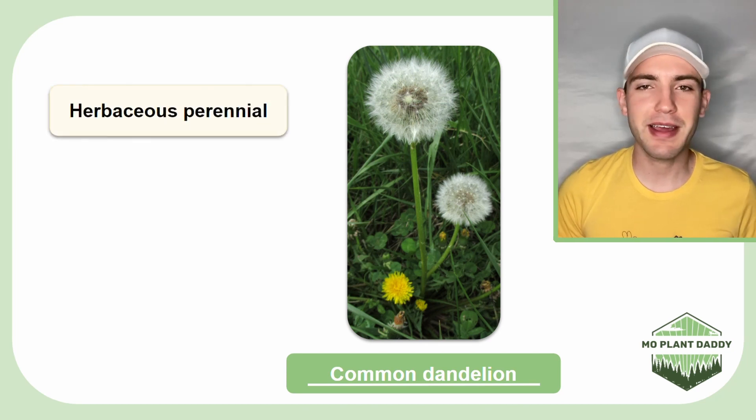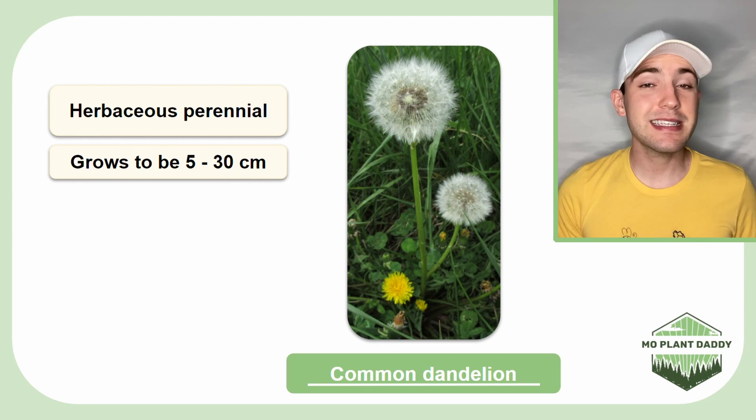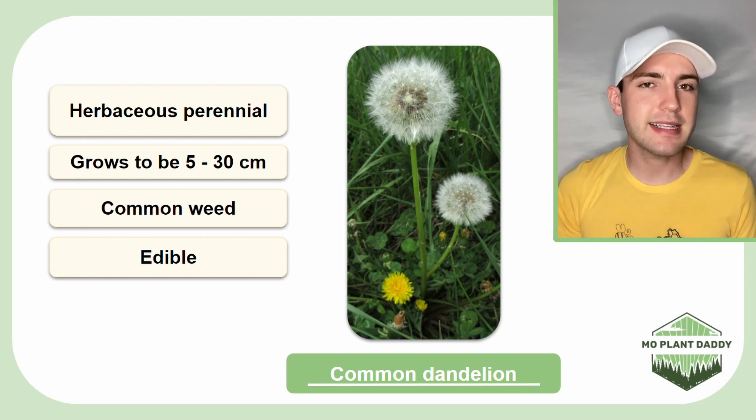Dandelions are herbaceous perennial plants that can grow to be about 5 to 30 centimeters tall. This species is a very common lawn weed, however it is also edible. It was actually originally brought over to North America as a food source and a medicinal plant. The leaves, roots, and blossoms of common dandelion are typically eaten.